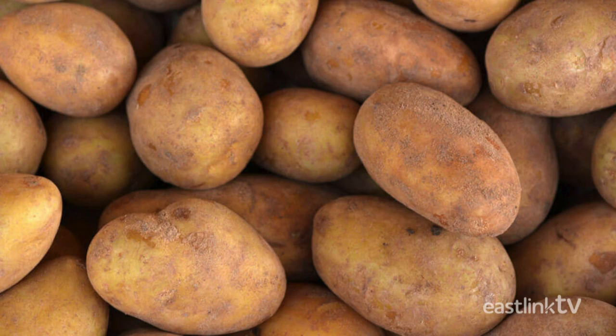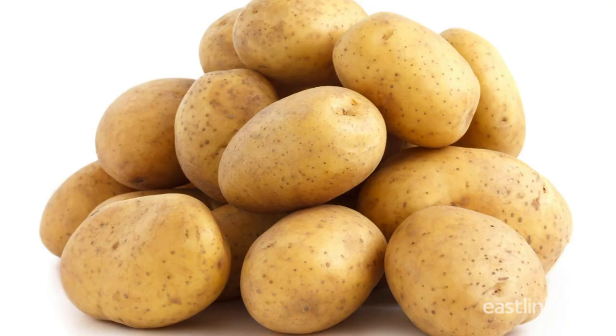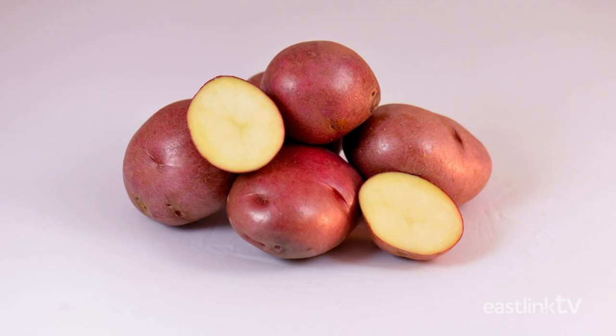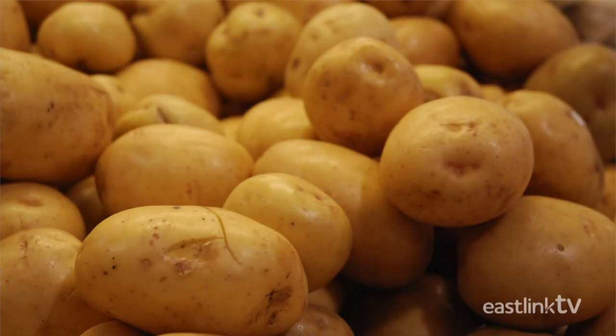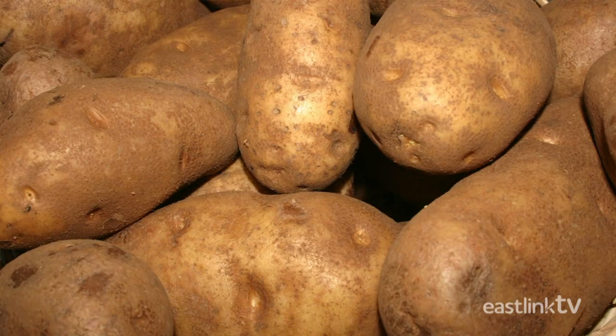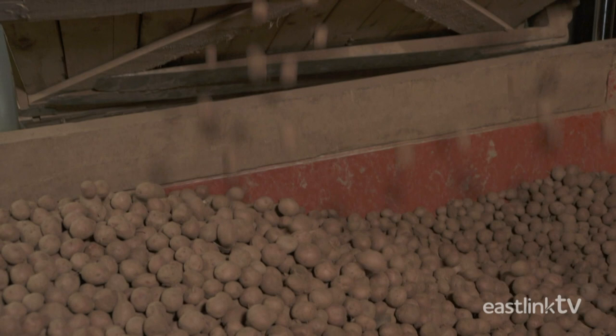We have Kennebec, Lollipop, Dakota Pearl, Red Norland, Cyclamen, Annabelle, Yukon Gold, and of course, the famously delicious Russet. What are we talking about? Potatoes.